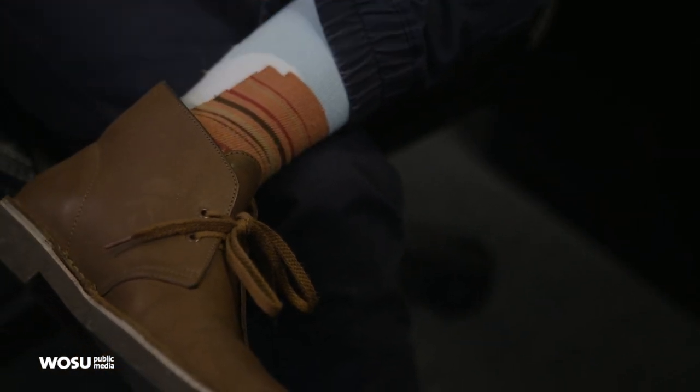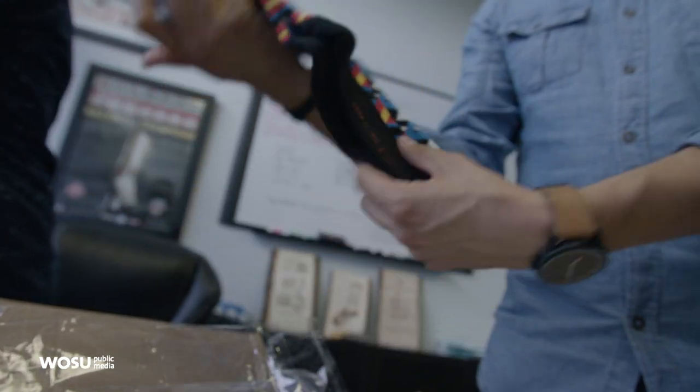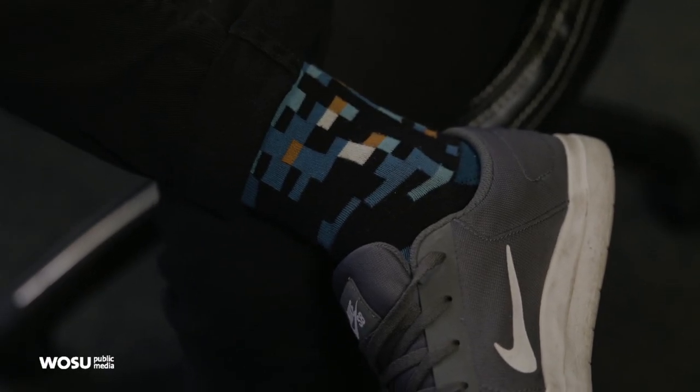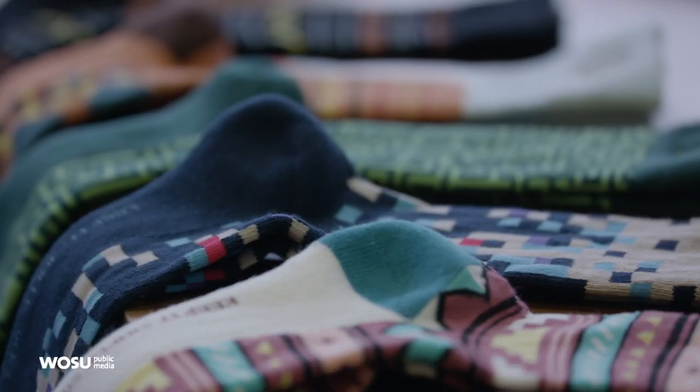The idea for Keep It Simple Socks generated back in January of 2016. I was standing around with a group of friends — I've always loved cool socks, it's kind of been my thing. I was trying to explain that you've just got to kiss your socks, like "keep it simple, stupid." And my friend Zach yelled out, "No, you've got to keep it simple socks." Michael came to me one night in April and told me he was really going to start it. Immediately I loved it, because I love socks — for the last year I got weirdly addicted to socks.